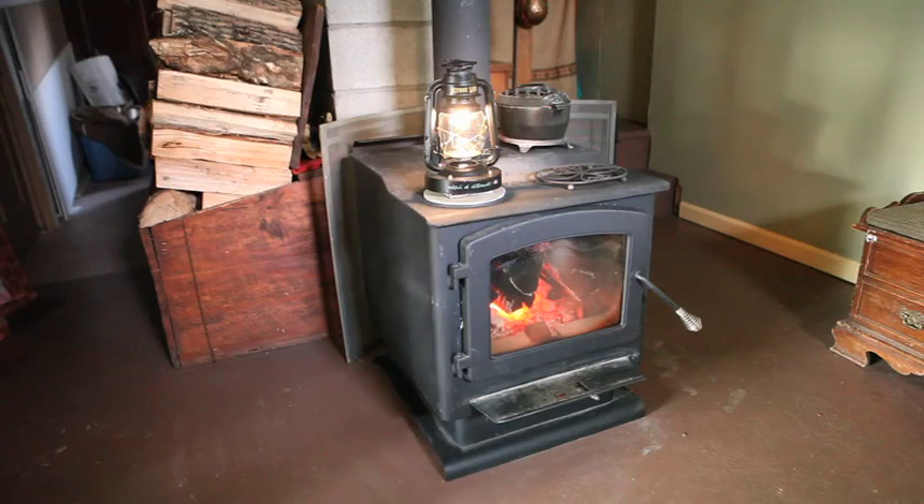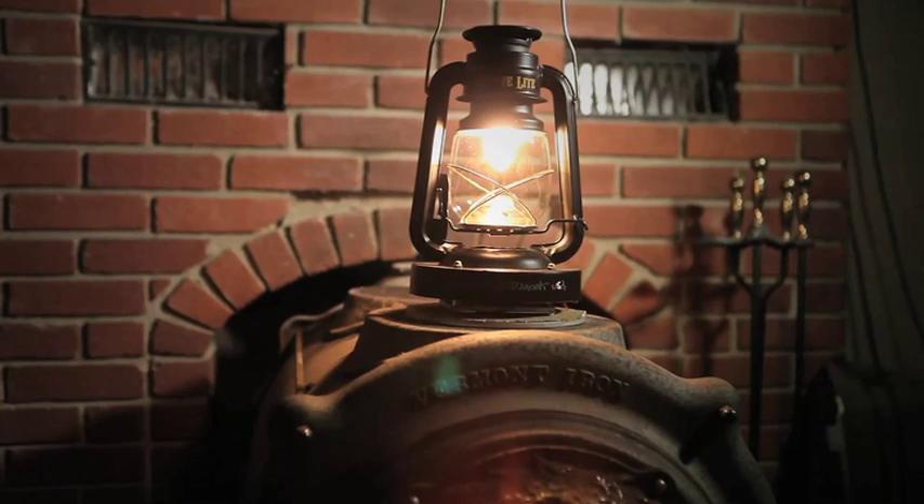We came up with a prototype for a lantern that uses waste heat from wood stoves to create a light source. A lot of people around here use wood stoves five or six months out of the year, and there's a great source of heat there that we could use to create some electricity. Your lantern's there, you start your wood stove, and you've got some charging capabilities and some light.